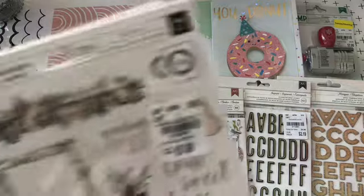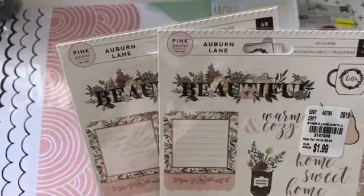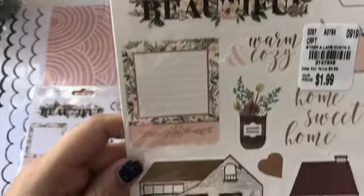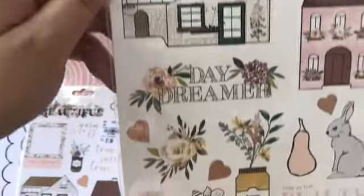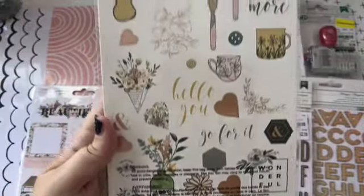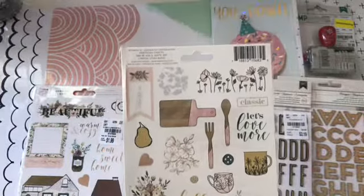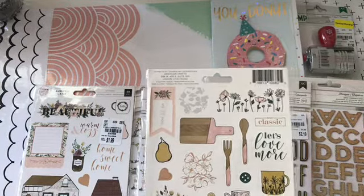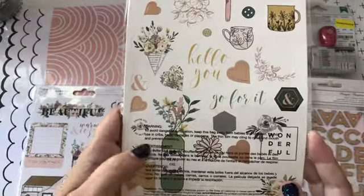And then I got these stickers from Auburn Lane. I got two of them. And you can see there's a lot of pretty images on here. And there's the back too. I just think all this floral is so pretty, like this one right here. I love that one.